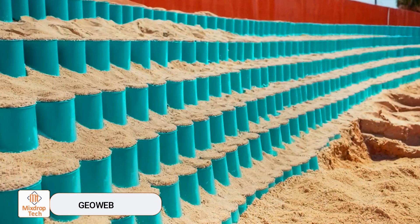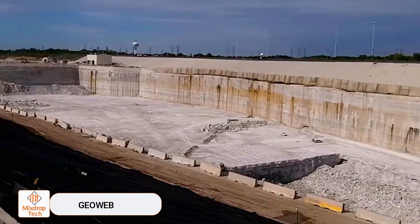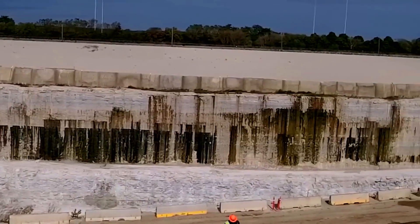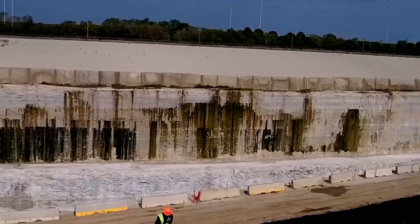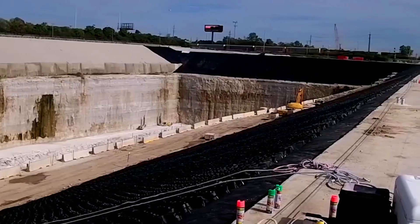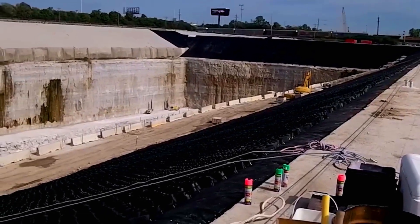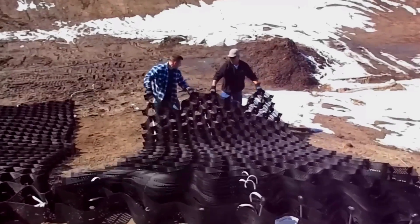The main task of GeoWeb is to reinforce the soil. When placed between layers of soil, it helps distribute the load more evenly, reducing the risk of shearing. This mesh is so effective that when laying a road, for example, it makes the material layer between the asphalt and the ground 50% thinner.